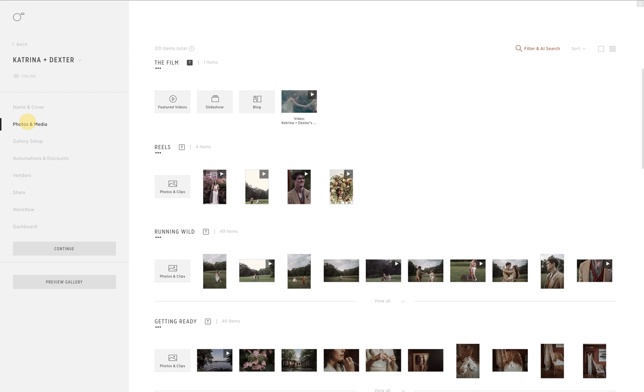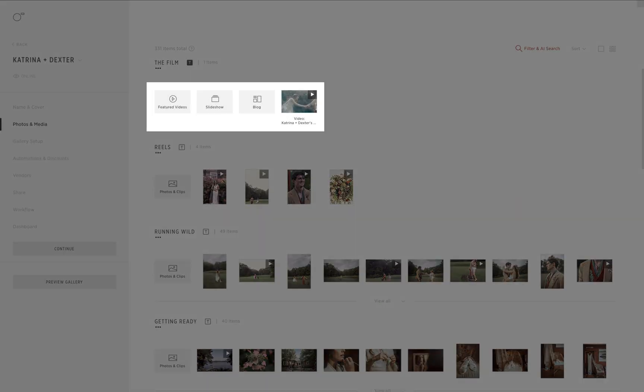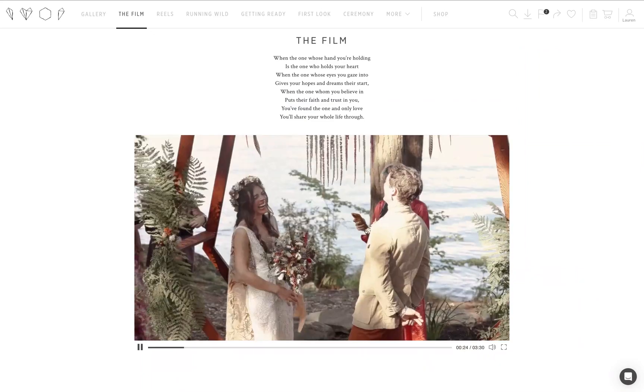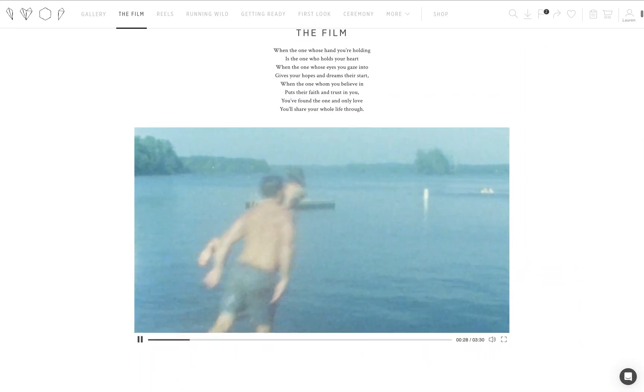First, we'll go to the gallery's Photos and Media tab. There are two formats of videos you can now deliver with PicTime: professional clips and featured videos. Featured videos will show up in their own scene and can be any length up to 90 minutes long, from full event coverage to short highlight reels.